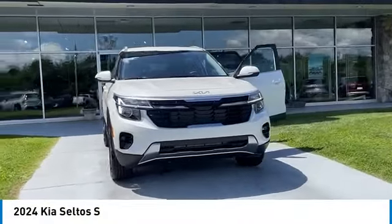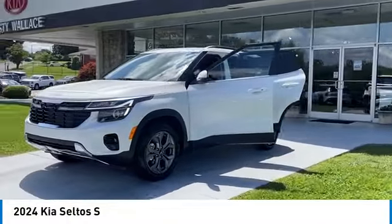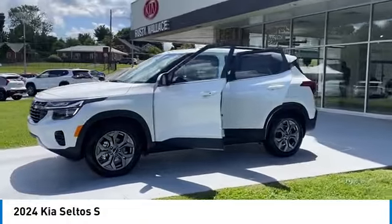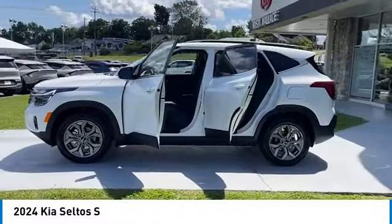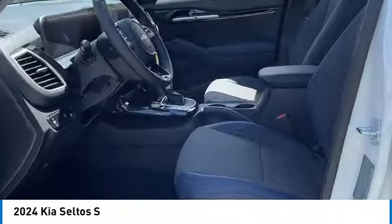You are going to love the 2024 Seltos. The Kia Seltos is sure to stand out with its appealing front end. Additionally, the Seltos offers a robust number of interior features and a large amount of space for a small SUV.